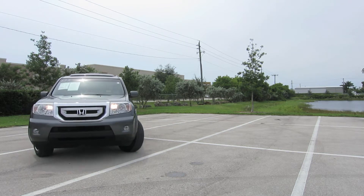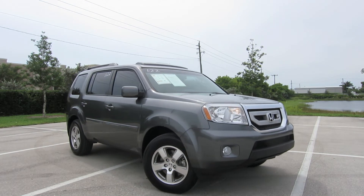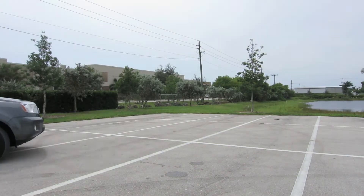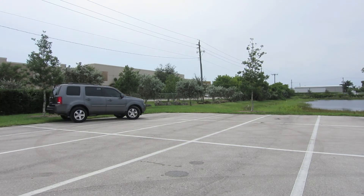Exterior features include a power sunroof, roof rack, and alloy wheels. New Car Test Drive says the 2011 Honda Pilot has plenty of cargo and people versatility in an efficient package with towing capacity for light loads and the available confidence of all-wheel drive. The Pilot was awarded Consumer Guys rating as a 2011 mid-sized SUV Best Buy.